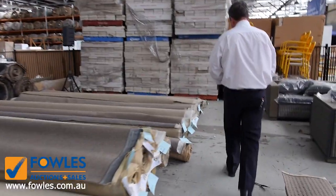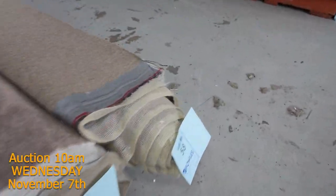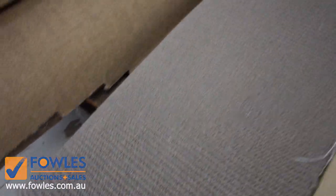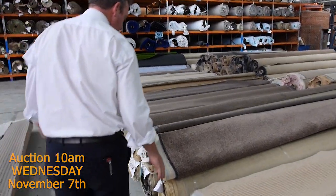Through here there's heaps of the browns and taupe sort of colours to get through - and all styles: the loop piles, plush piles, twist piles. There's solution dyed ones on there. Even some nice wools like this one here, lot number 66 - a very nice looking 100% wool carpet which would normally retail around about $180 a metre. It'd be beautiful as a rug or mat, and you can pick it up for $25 to $30 a metre.